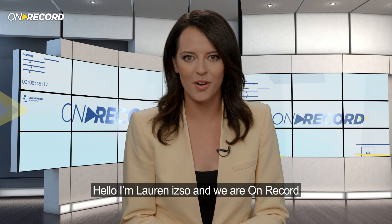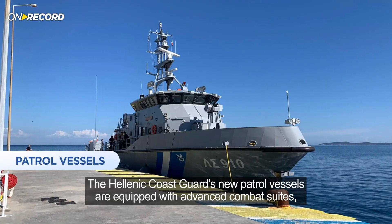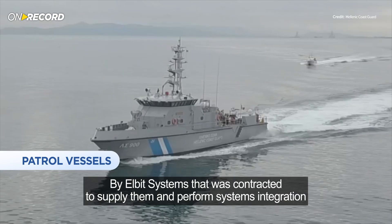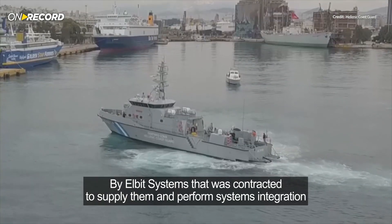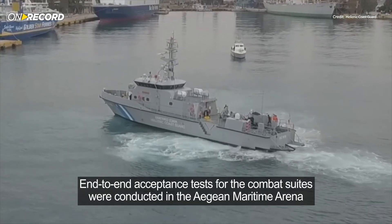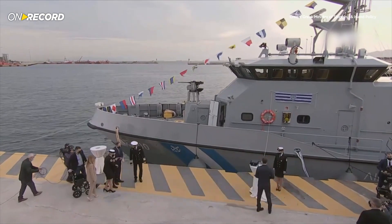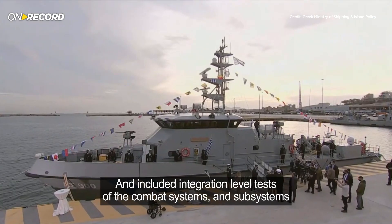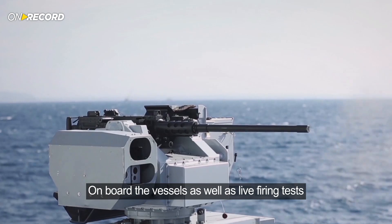Hello, I'm Lauren Izzo and we are On Record. The Hellenic Coast Guard's new patrol vessels are equipped with advanced combat suites by Elbit Systems, which was contracted to supply them and perform systems integration. End-to-end acceptance tests for the combat suites were conducted in the Aegean Maritime Arena and included integration level tests of the combat systems and subsystems on board the vessels, as well as live firing tests.